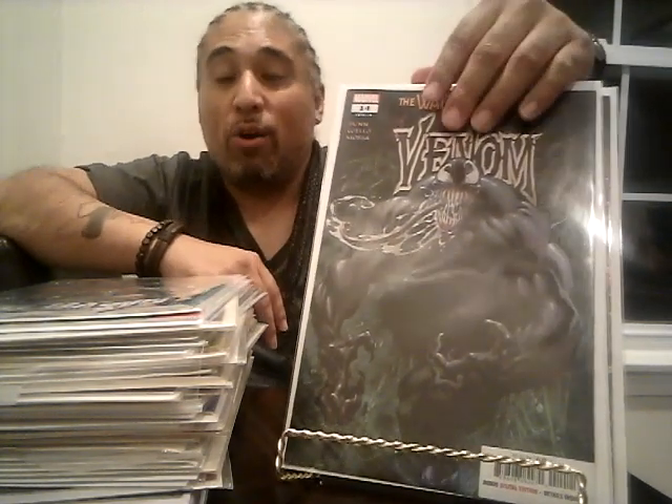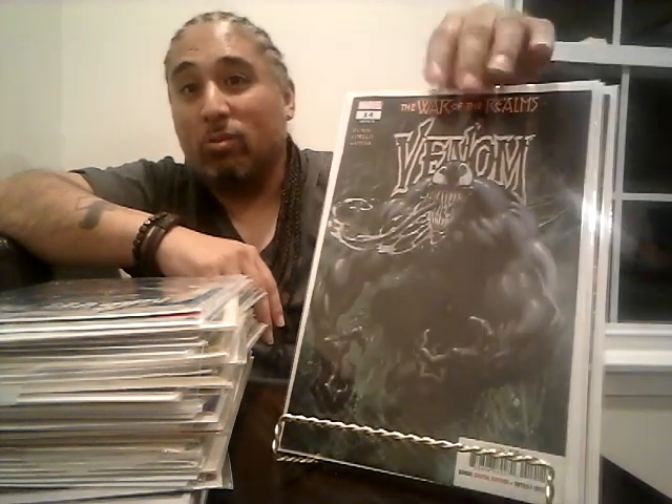I also had to get the regular cover of Venom number 14 — out of all the new books, three of them are the same book. They didn't have the retail summit black-and-white variant for $15, so I passed on that. Then I got Marvel Comics Presents number five for the Arthur Adams cover — Nightcrawler, Wolverine, and Venom. Arthur Adams kills it every time.